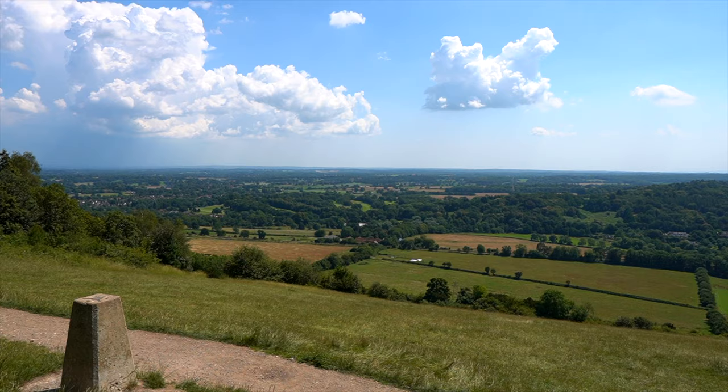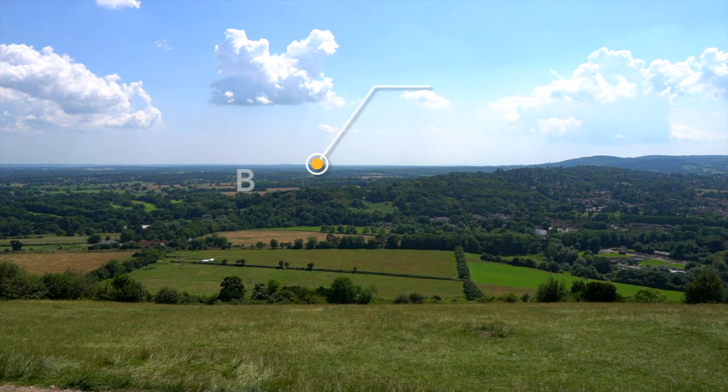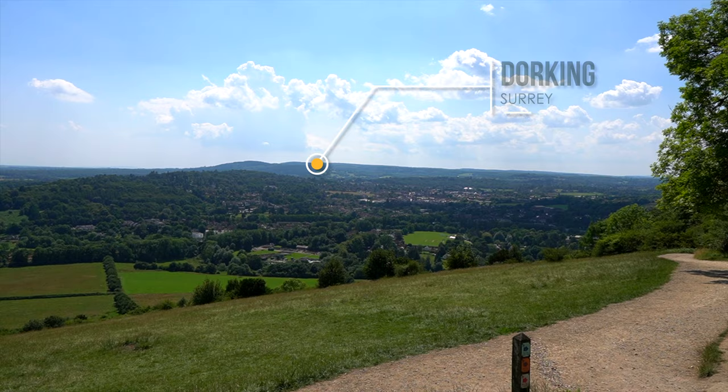And this is the Box Hill Viewpoint — it's quite a popular place, visited by over 850,000 people a year. I'm not surprised really, it's stunning, especially when the weather is like this.